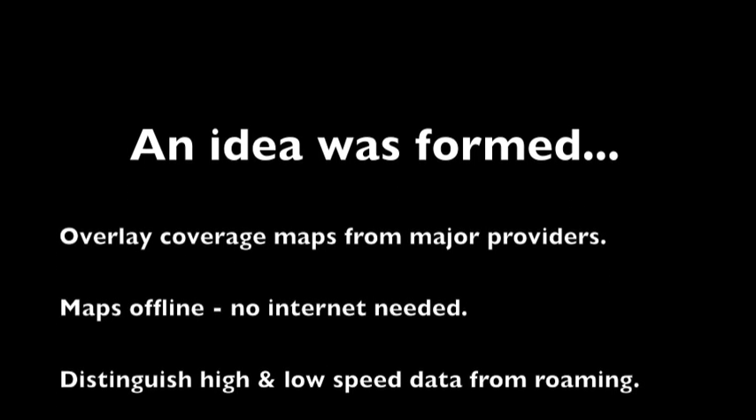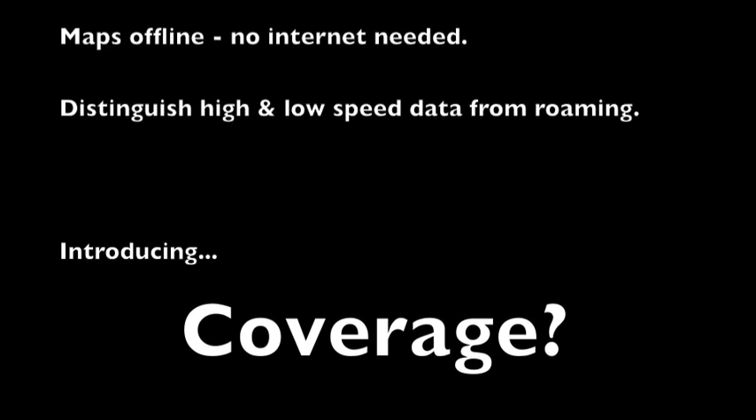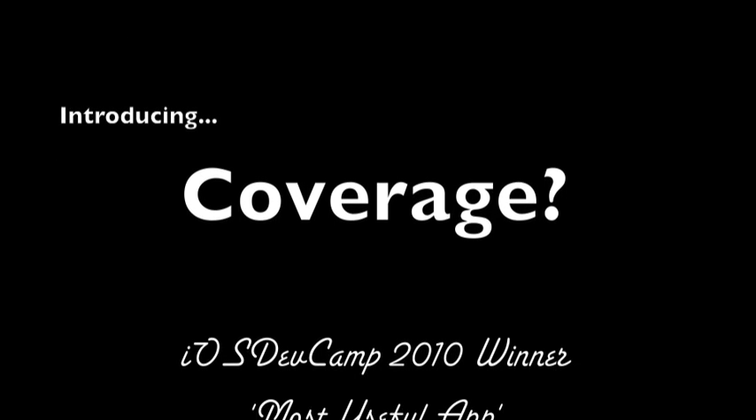We now had an idea for an app. What if you could know if you had any coverage at all beforehand? What if you could find out even if you had no internet access at all? What if you could more easily guess where a provider's data roaming is? Introducing Coverage.